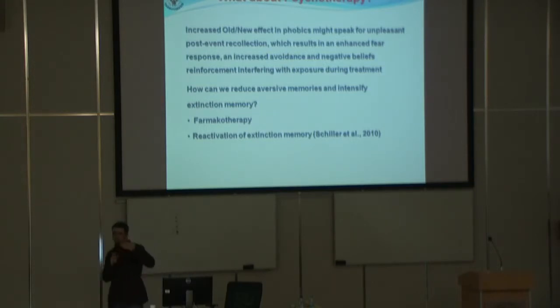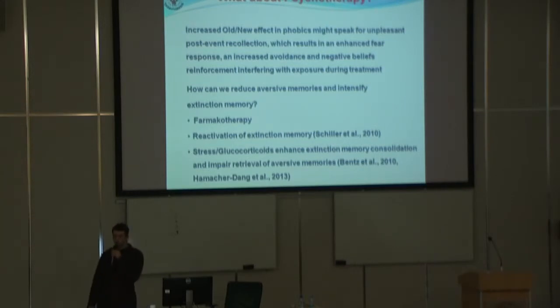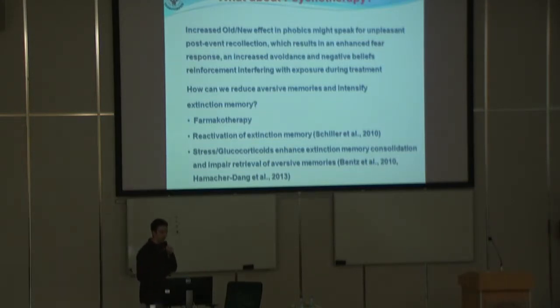So we can do something like renewal sessions. If it's true that the derivation of extinction memory works, we need to do something like renewal. And new data show that stress or glucocorticoids might strengthen the building of the extinction memory — the consolidation of extinction memory.